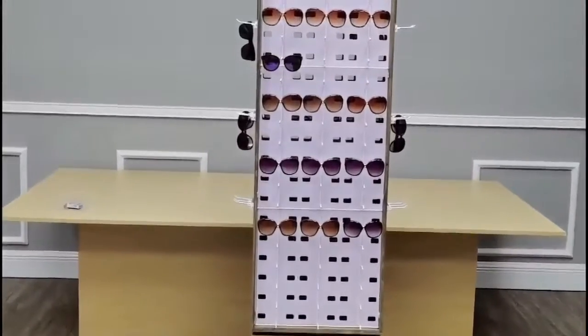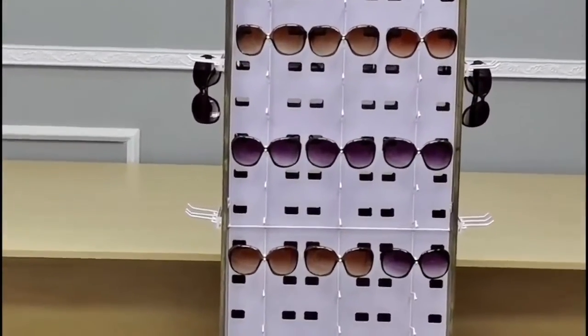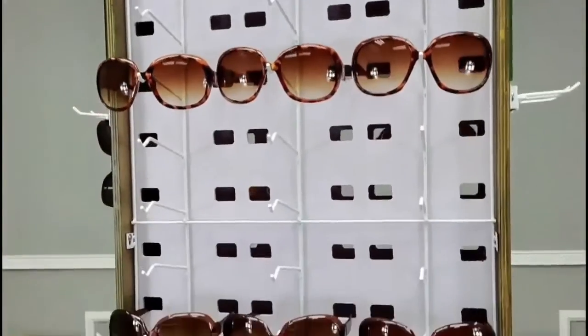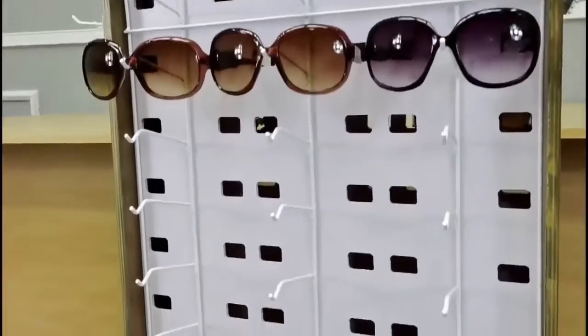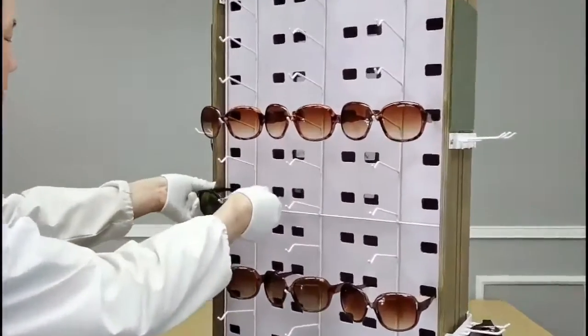Thank you for buying this 15649 120 pairs eyewear display from Fixture Displays. This display holds 120 pairs front and back and also has side merchandising hooks.